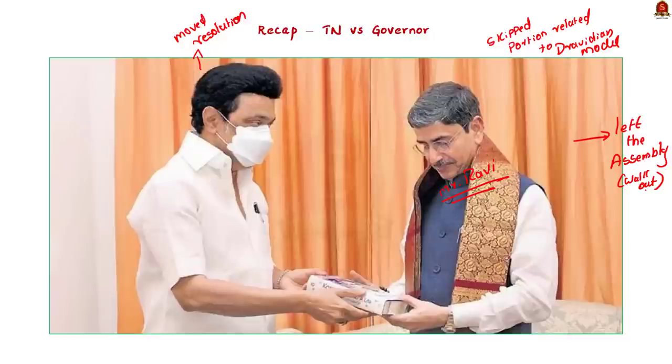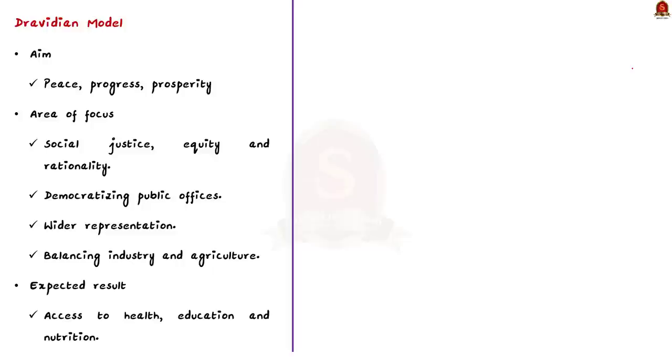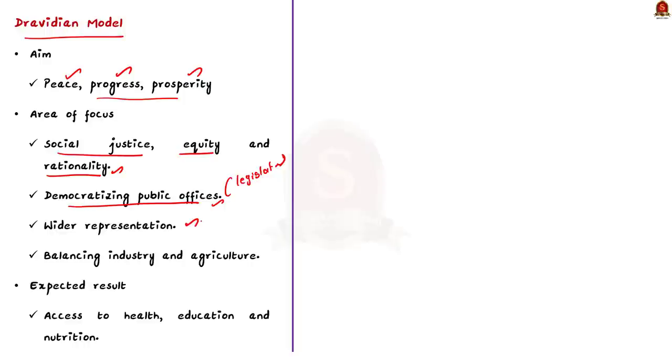What does the Dravidian model actually mean? The Dravidian model, like any other development model, is about peace, progress and prosperity — achieved through the principles of social justice, equity and rational thought. It also focuses on democratizing public spaces like government offices and the legislature for wider participation of the public. Through this, the government aims to improve access to quality education, quality healthcare and quality nutrition for everyone in society, while also balancing industrial growth along with agriculture.